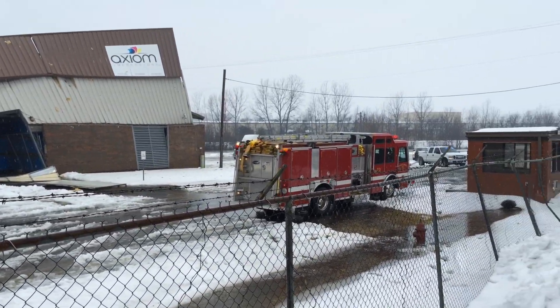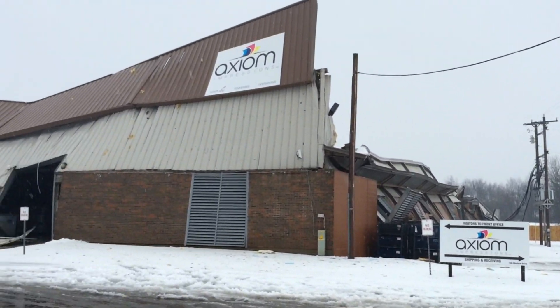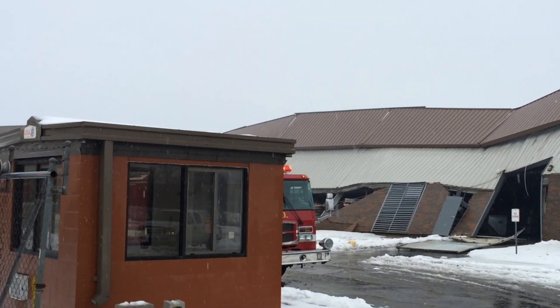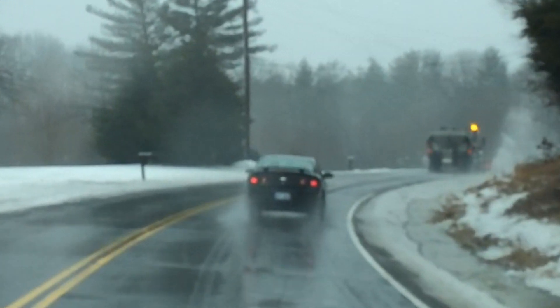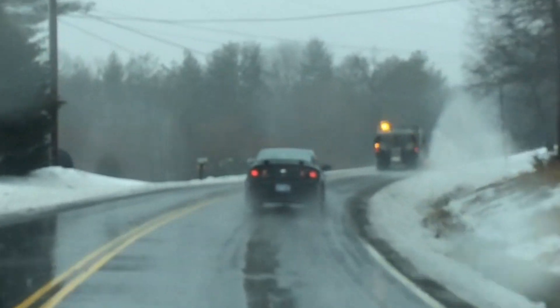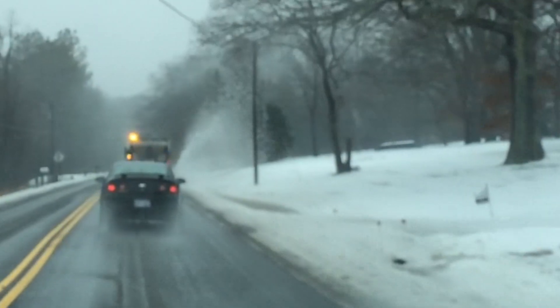This weather is certainly playing havoc with our infrastructure, especially our roadways. If you're on the main highways, you're relatively okay, but the minute you step out into the side streets, you're in trouble. We found a good place to perch ourselves here on Highway 76 behind a T-dot truck who was gracious enough to plow the way for us.